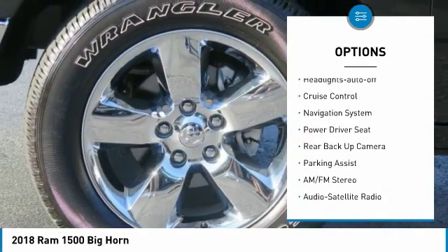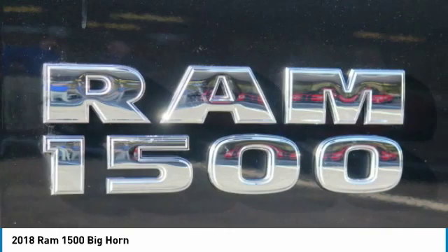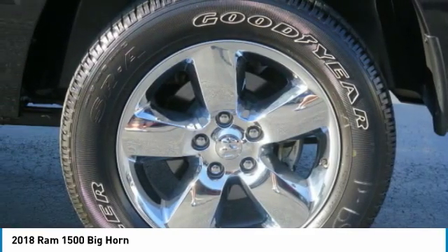Intermittent wipers, remote keyless entry, fog lights, headlights auto off, cruise control. Come see the car for yourself.